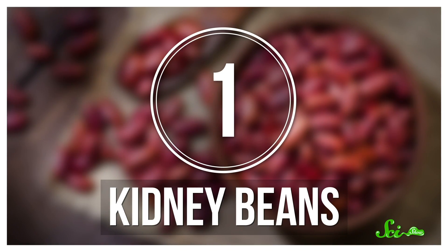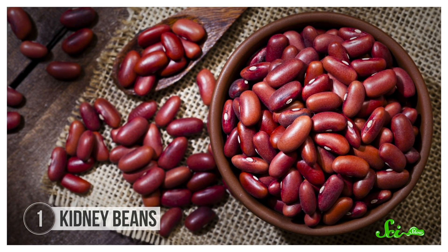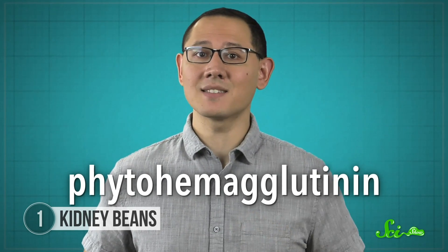If you're a fan of chili, you may have some dried kidney beans in your pantry. But if you don't cook them enough, they can make you super sick. Many varieties of bean contain a protein called phytohemagglutinin, but uncooked red kidney beans have some of the highest levels.